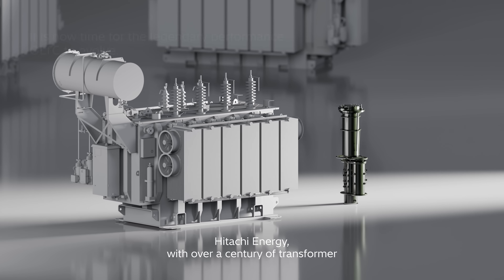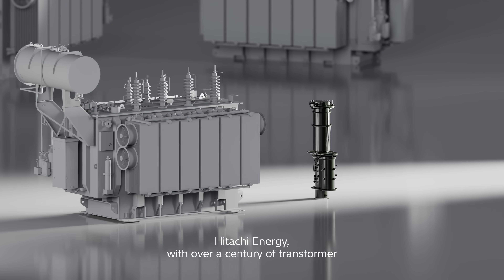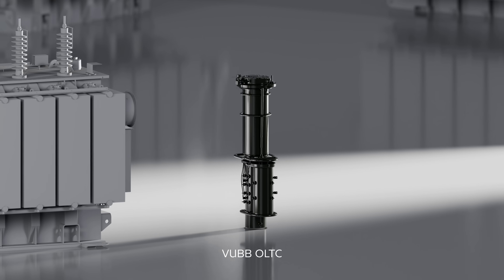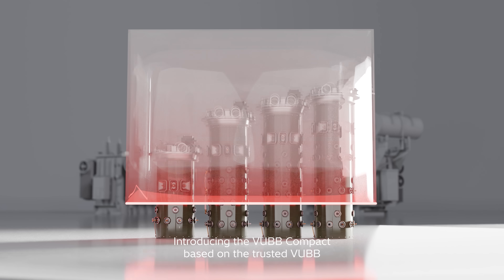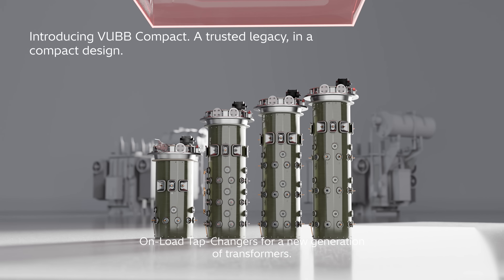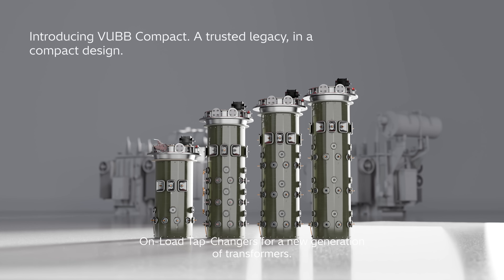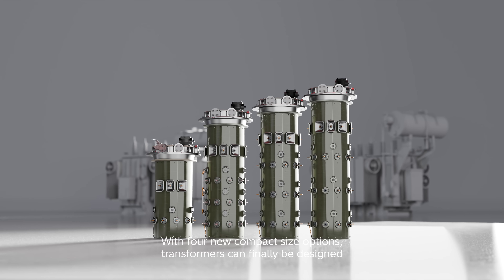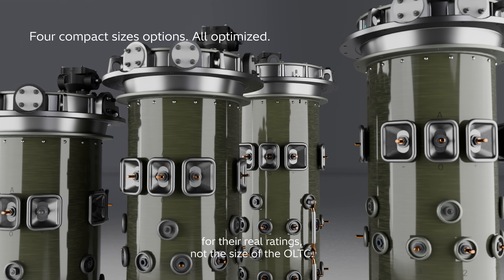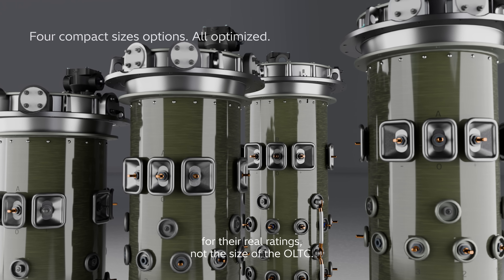Hitachi Energy, with over a century of transformer and OLTC expertise, reimagined its trusted VUBB OLTC, introducing the VUBB Compact — based on the trusted VUBB on-load tap changers — for a new generation of transformers. With four new compact size options, transformers can finally be designed for their real ratings, not the size of the OLTC.